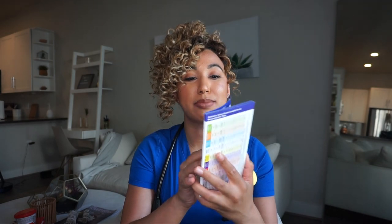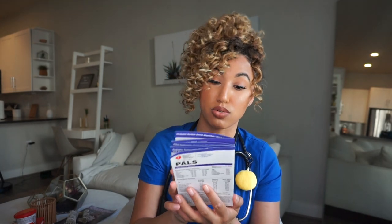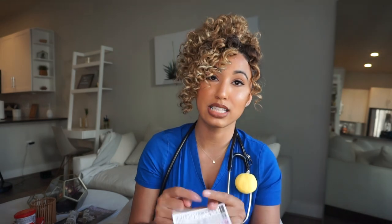Another thing I have in here is my PALS pamphlet. This is really good to refer back to — there's a lot of great information. It's from the American Heart Association and they give you this when you take the PALS course, which stands for Pediatric Advanced Life Support. It's basically the pediatric version of ACLS, so very handy to have.